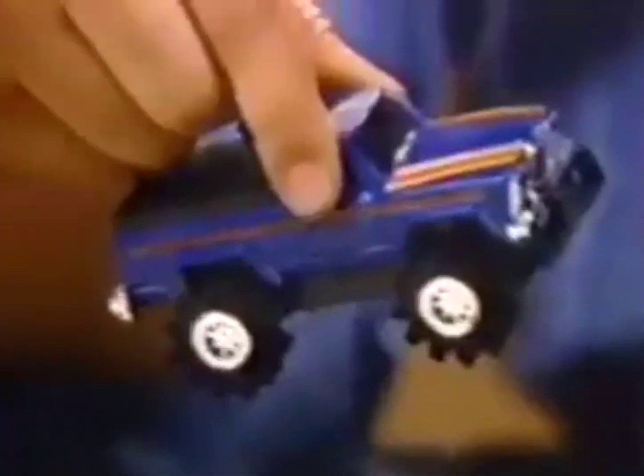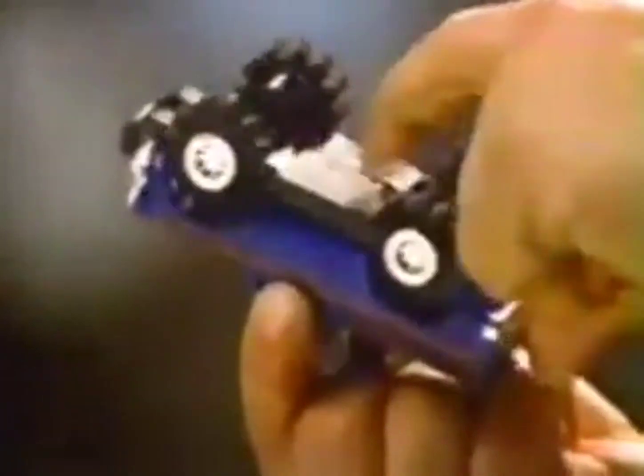Stomper 4x4s. Working lights, detailed design, and four-wheel drive. Battery for each not included.